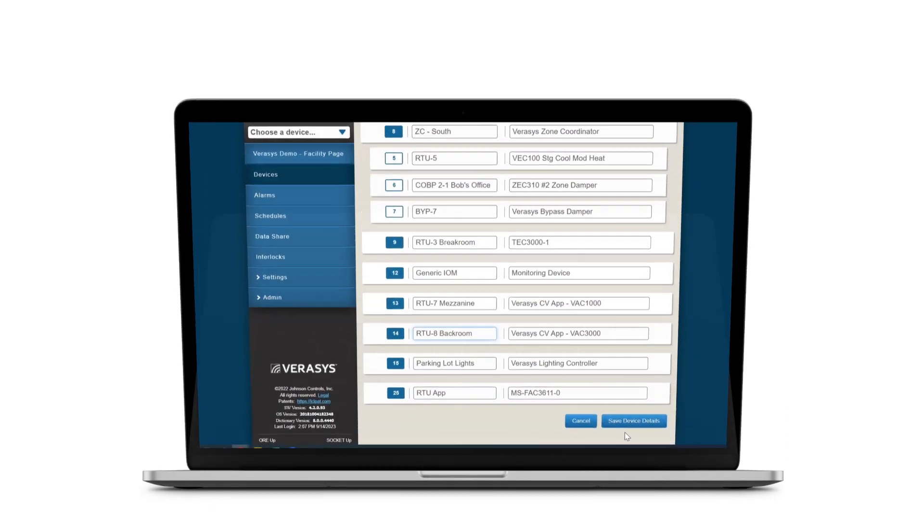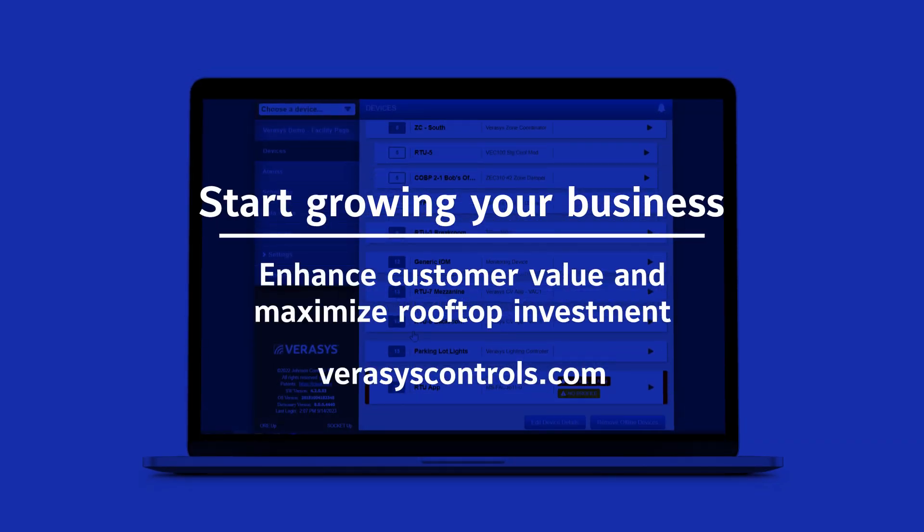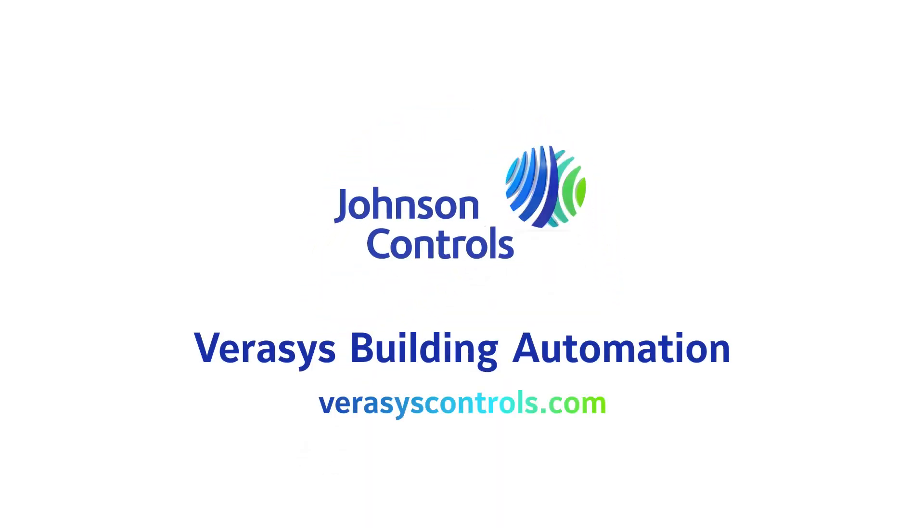The Verisys platform is a unique building control system that provides enhanced customer value and helps maximize rooftop investments. Visit Verisyscontrols.com to start building a deeper, more profitable relationship with your rooftop customers.